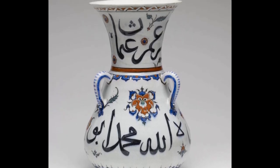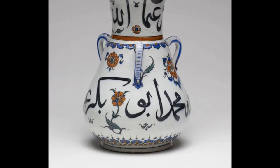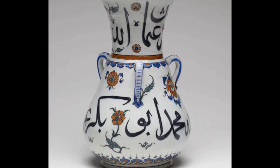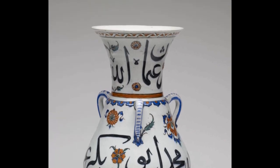This ceramic lamp is adorned with the names of God, Allah, and the prophet Muhammad, and the first four leaders — caliphs — of the early Islamic community: Abu Bakr, Umar, Uthman, and Ali.